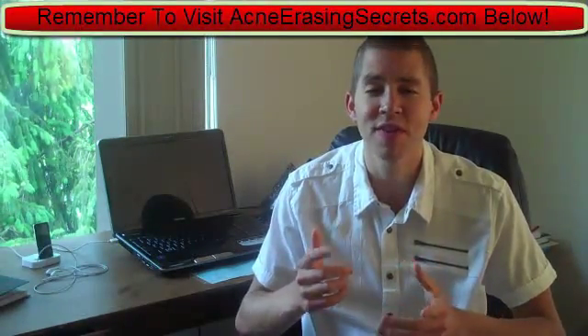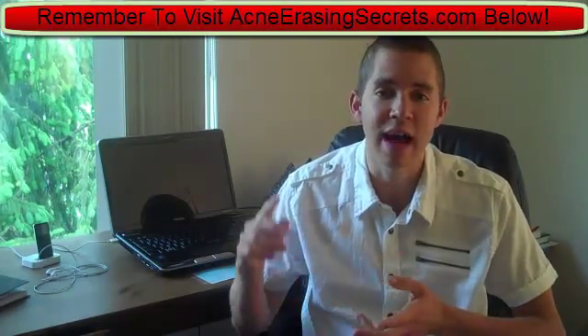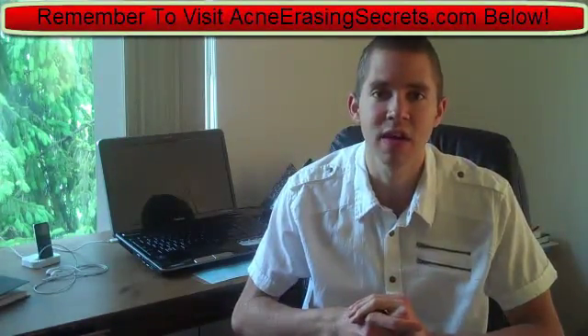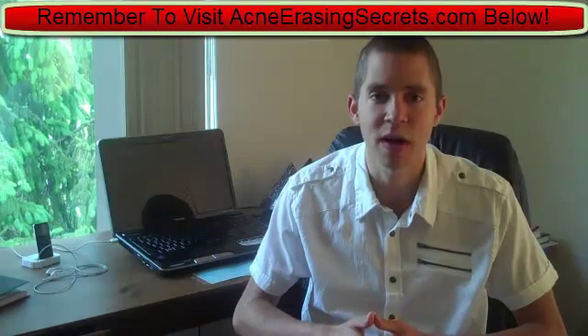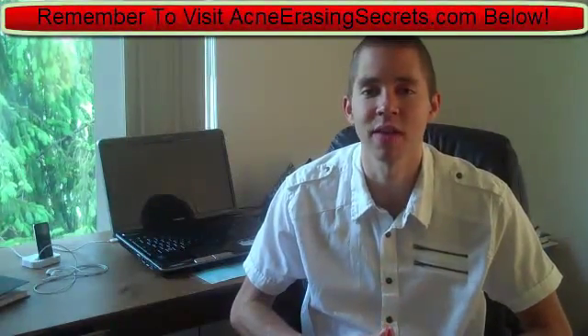Subscribe to my channel. I have over 200 videos now about getting the right diet, using the right skincare products, a bunch of at-home acne remedies, and acne treatments — just a lot of things you can do to help holistically cure your acne. Definitely check out all the other videos on my channel as well. I'll see you in my next video — take care and have an awesome rest of the day. Bye.